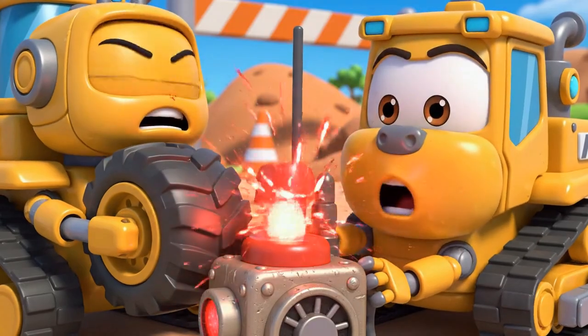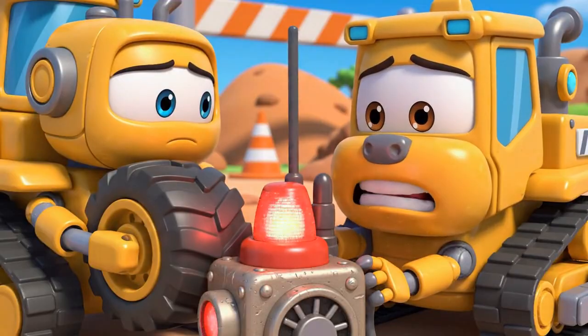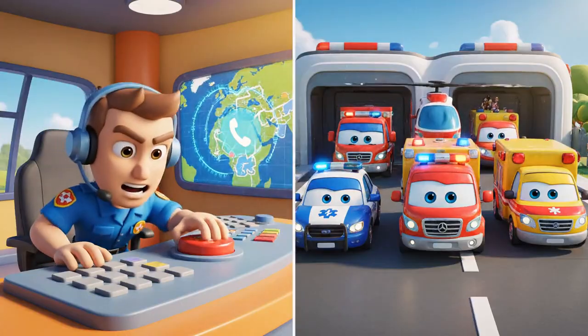Jin! Robocar Poli rescue team! Help! It's an emergency at the construction site! Mickey is stuck! Siren's on! Let's go!